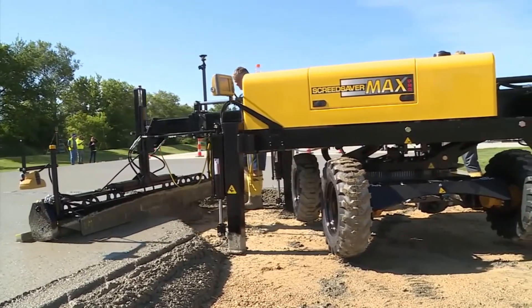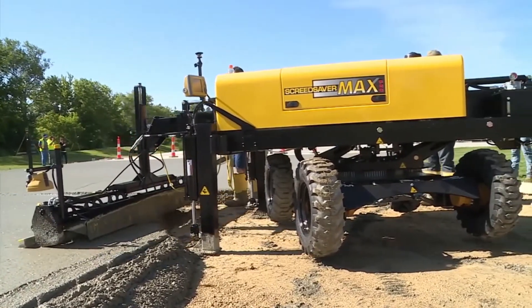The Max Pro is durable, powerful, and affordable like our Max Standard machine.